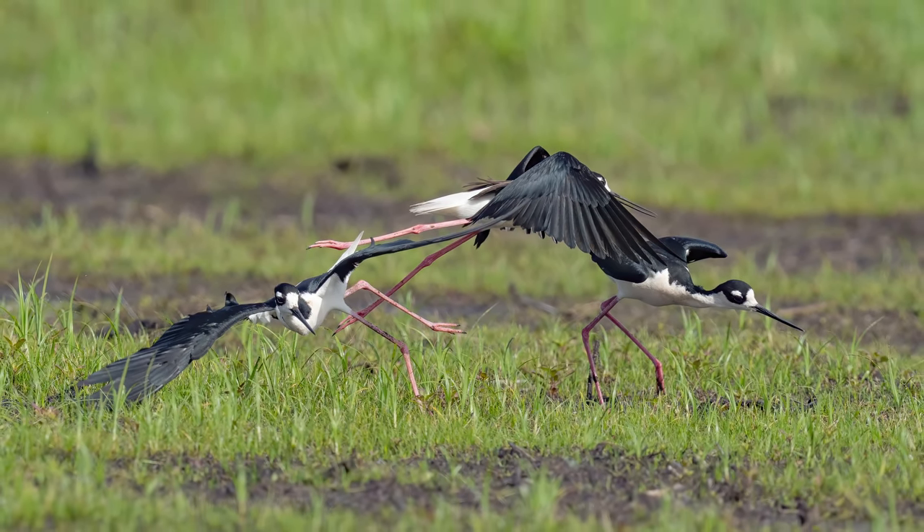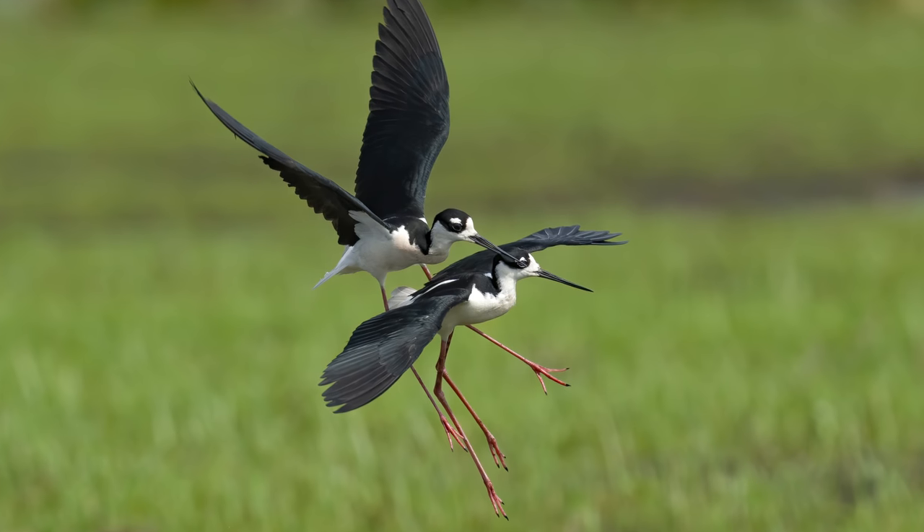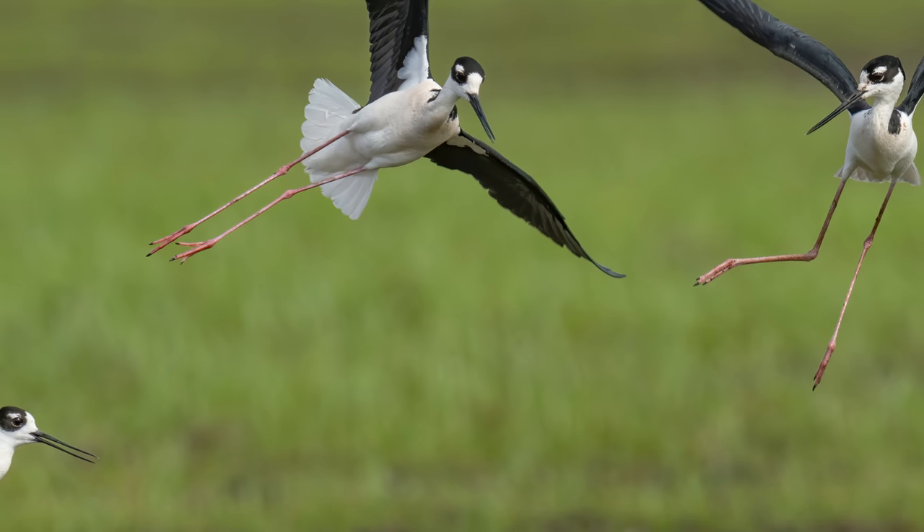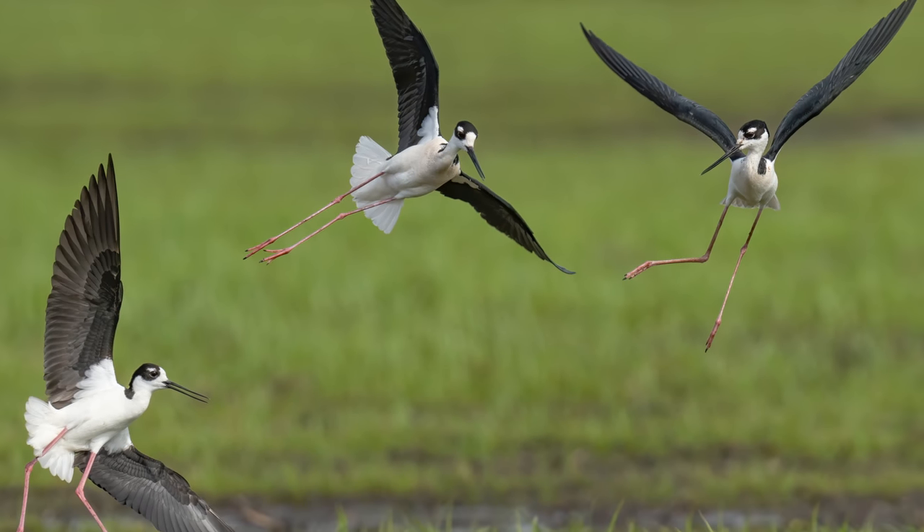A third stilt comes flying in and it breaks the two birds up, but that doesn't stop the fighting. Once again they take it to the air and come crashing back into the ground, where the third stilt flies in to break it up again.